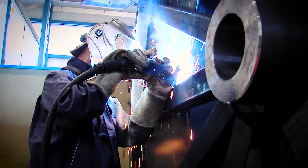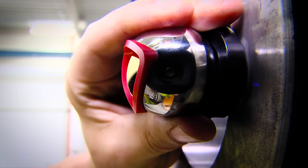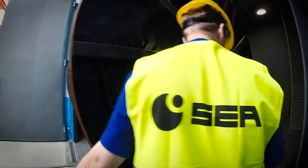Our customers are global producers of umbilical cables and undersea technologies for oil and gas production. In the history of our company we produced more than one thousand reels with a yearly capacity of about 200 pieces.